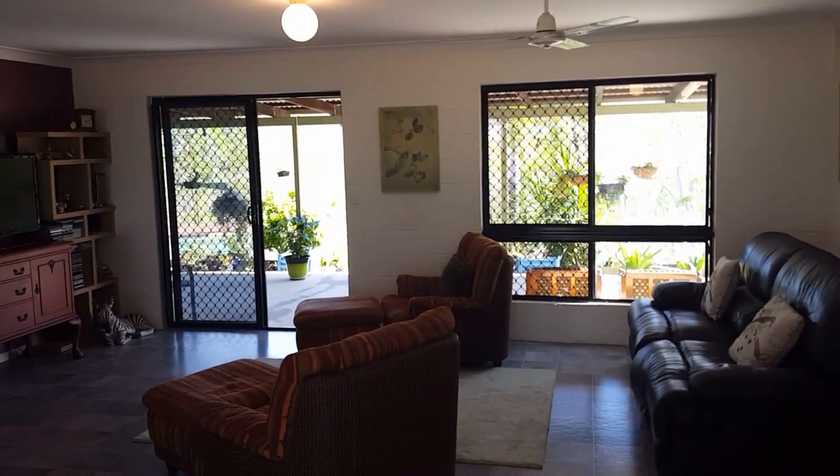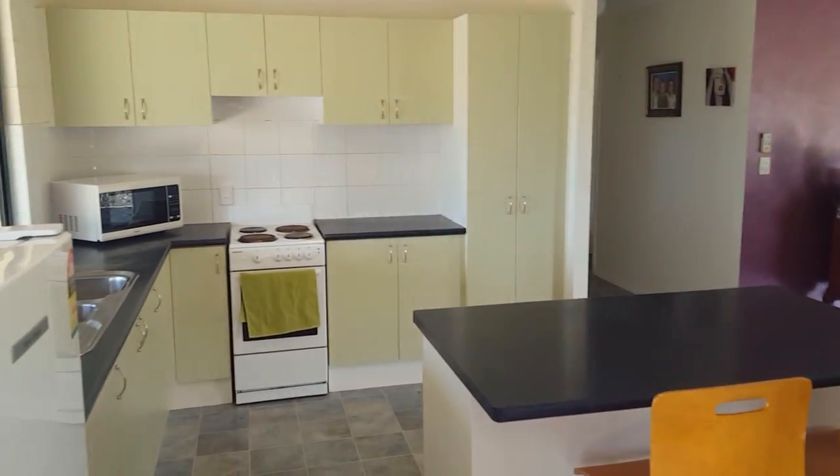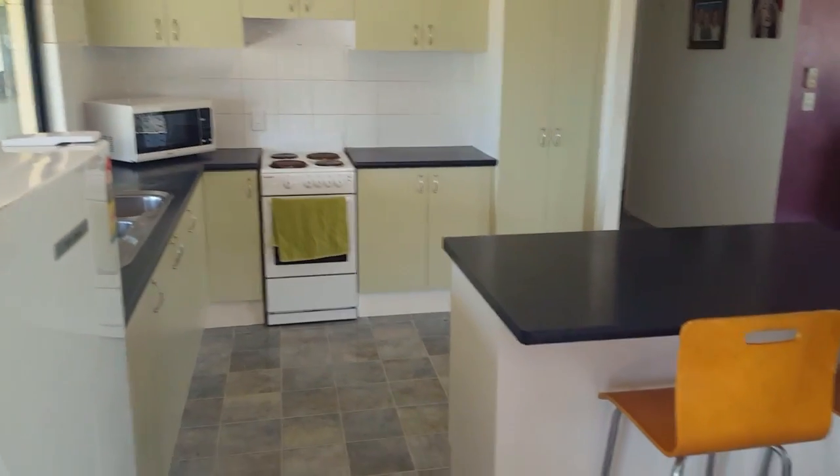So we have the lounge here. Nice, good-sized kitchen. Plenty of bench space. There's an island bench there.